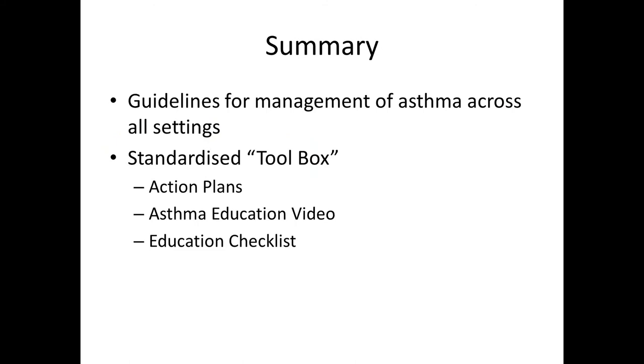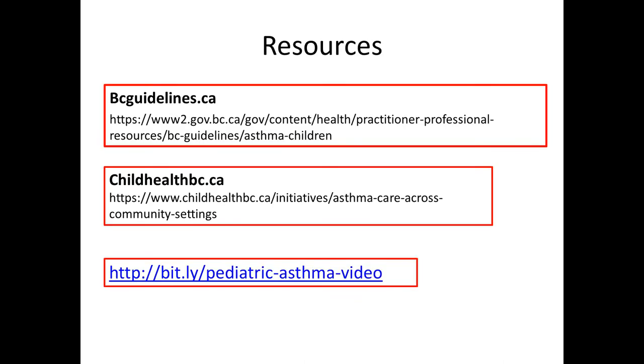In a nutshell, we wanted to spend a few minutes talking about the different guidelines for management across settings. We'd be happy to answer any questions about the rationale or content of the guidelines. There is a standardized toolbox for managing asthma in the province, which includes the bundle of action plans, the asthma education video, and an education checklist. The resources — which we'll send out on World Asthma Day — include the outpatient guidelines on the BC Guidelines website, the emergency room guidelines on Child Health BC's website, and the video link which will be included in the next iteration of asthma action plans for easy family access.